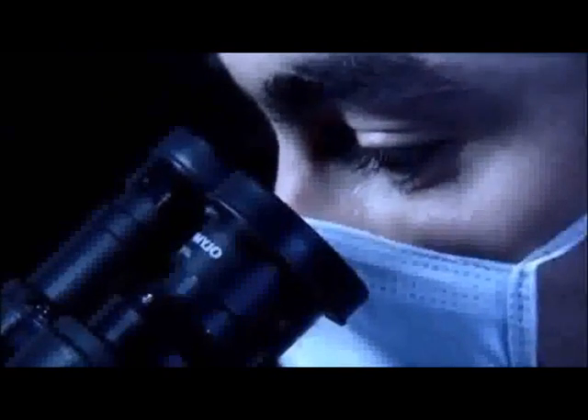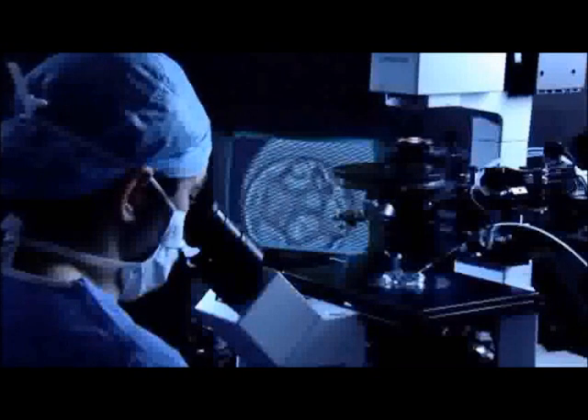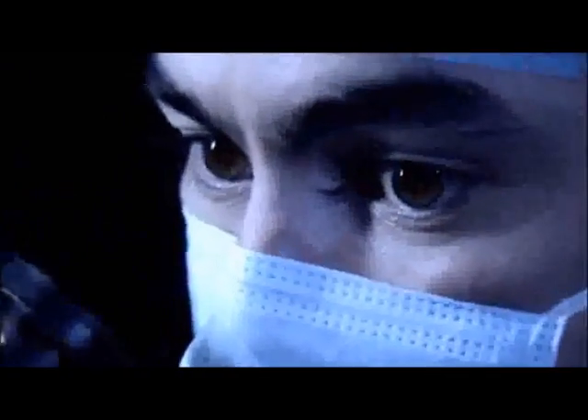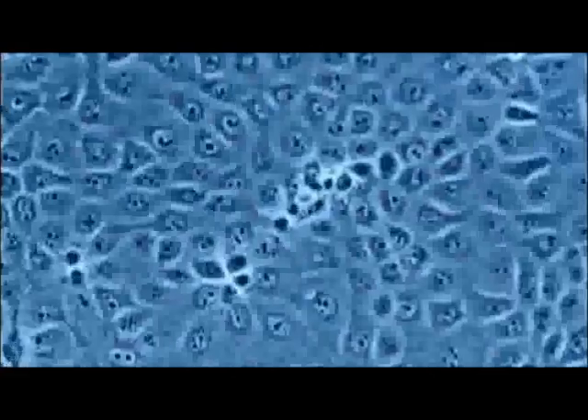Exactly how and why the blastocyst splits is one of reproductive science's greatest mysteries. It wasn't until 2007, during a lab study of 26 embryos, that embryologists witnessed this event for the first time. The blastocyst's outer membrane is called the zona pellucida, and the lining inside is called the trophoblast. Just one cell layer thick, the trophoblast will develop into the placenta. The inner cell mass, filled with embryonic stem cells, will become the fetus.